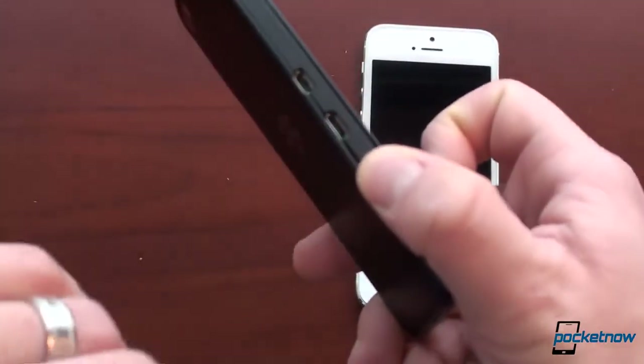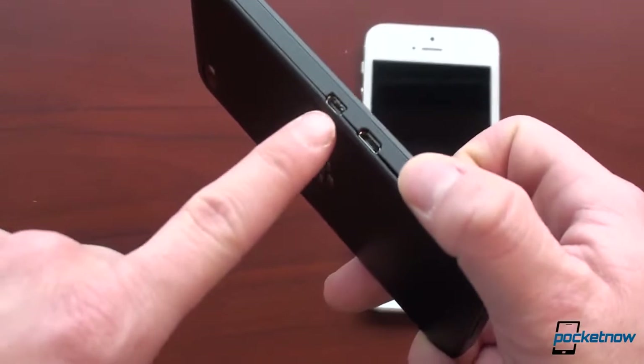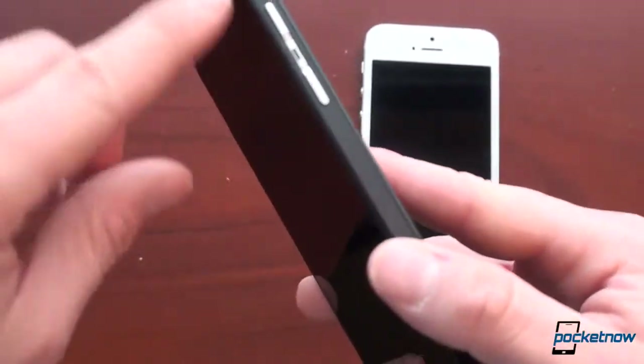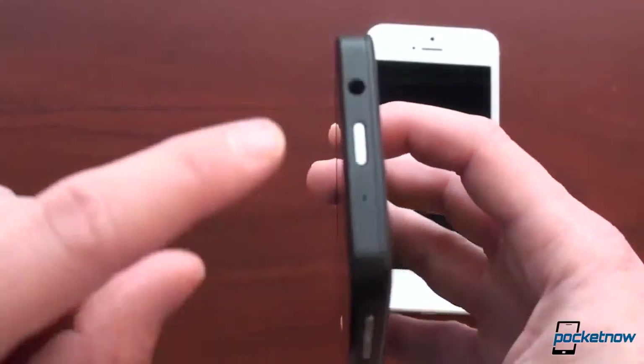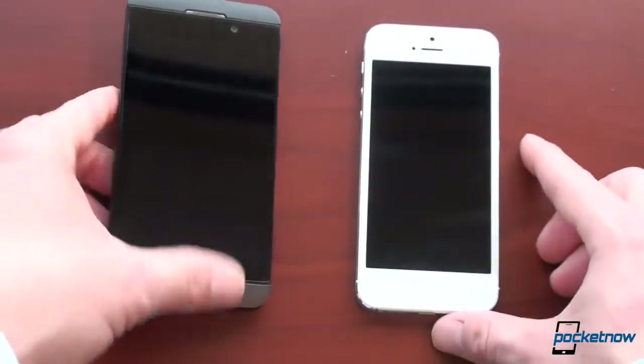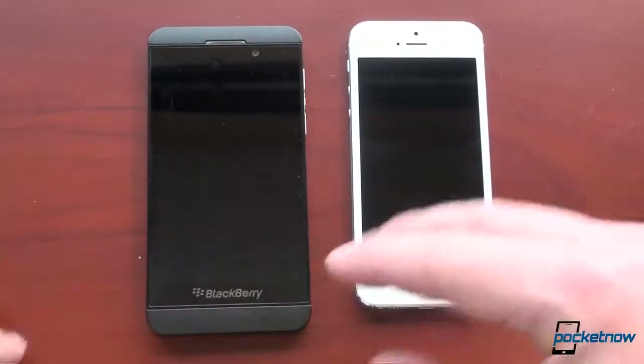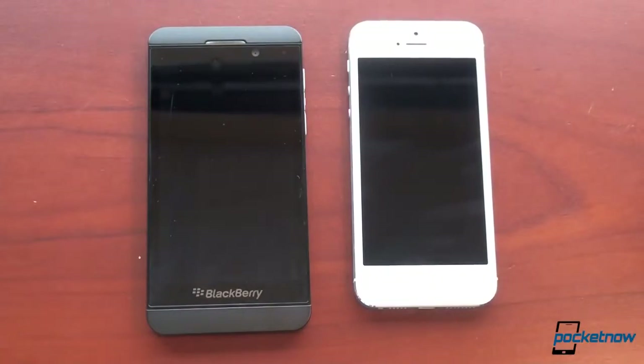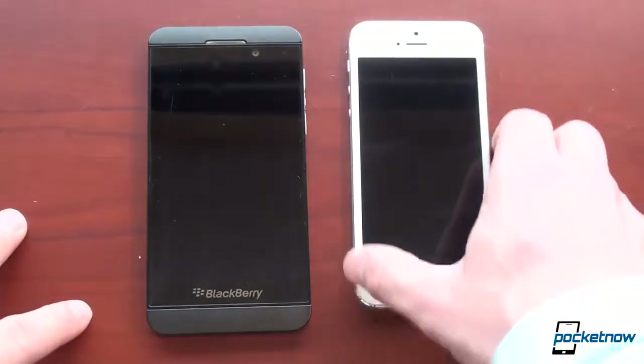Over here on the side we've got micro-USB and the ability to output to an HDMI-capable television or projector. We've got a volume rocker and BlackBerry's quick actions button. And here at the top is the power standby button. One of the interesting things you can do on the Z10 that you can't do on the iPhone 5 is unlock the display by swiping up from the bottom — I'll show you that in a sec.